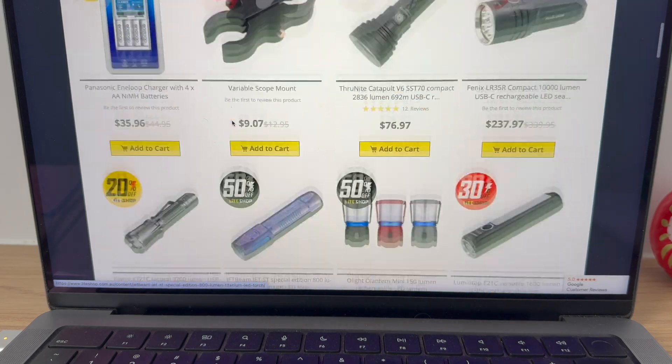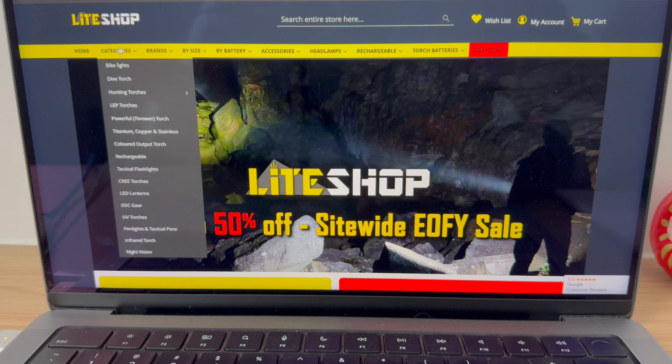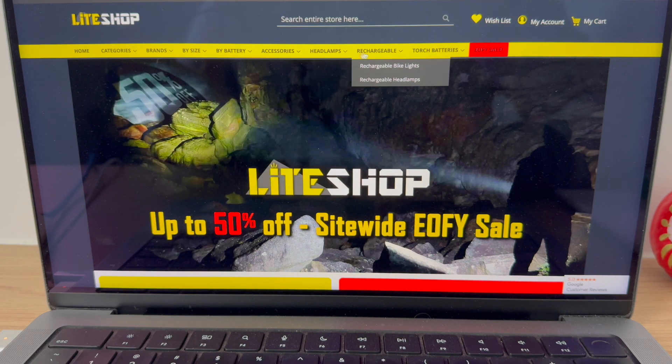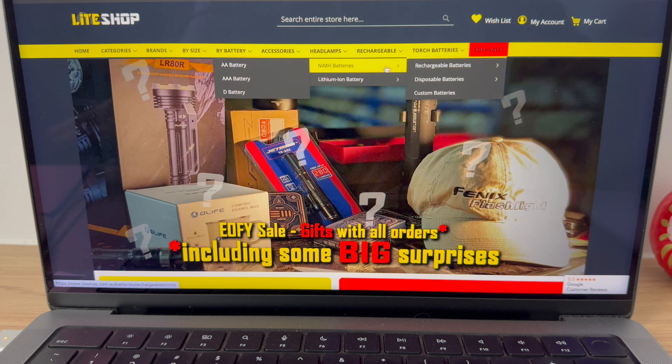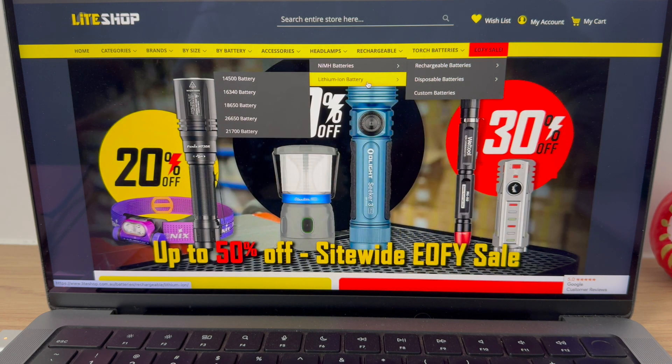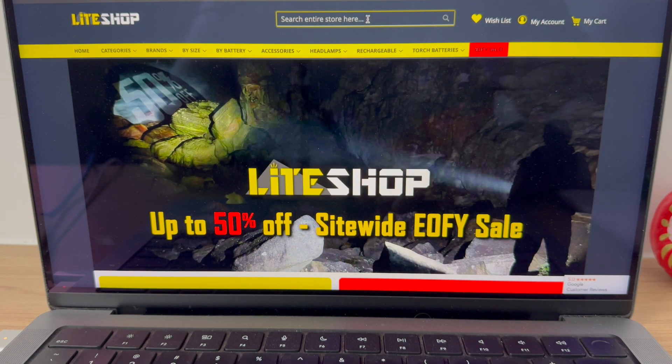Let's now go to some of my favourite brands. This site could not be easier to navigate. I've bought heaps of batteries from here — you go into rechargeable and it asks whether you want nickel metal hydride or lithium ion, then you choose your size: 14500, 16340, and so on. You can also just type in anything you want.